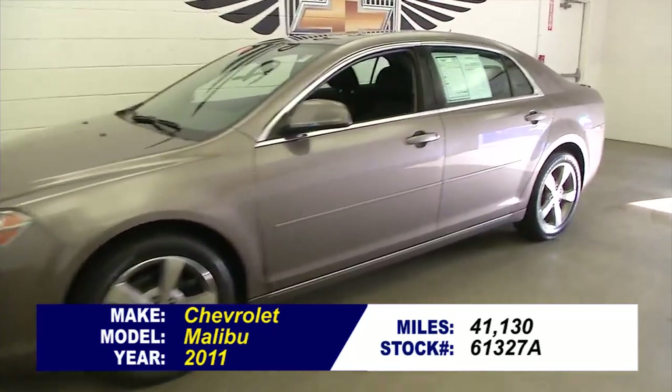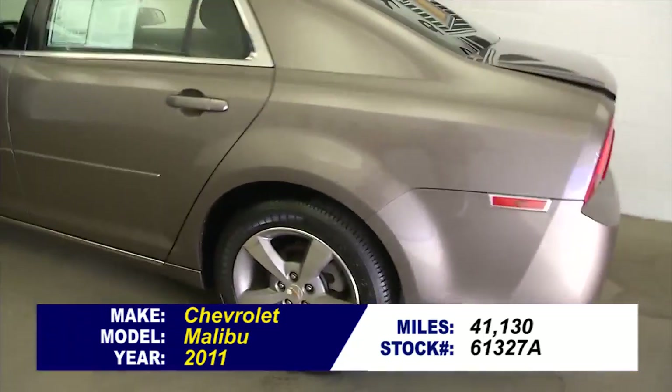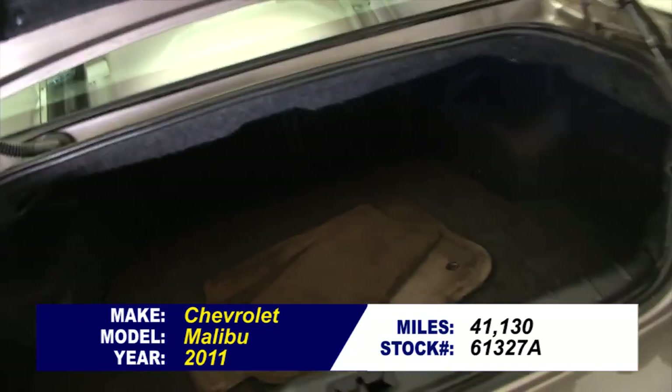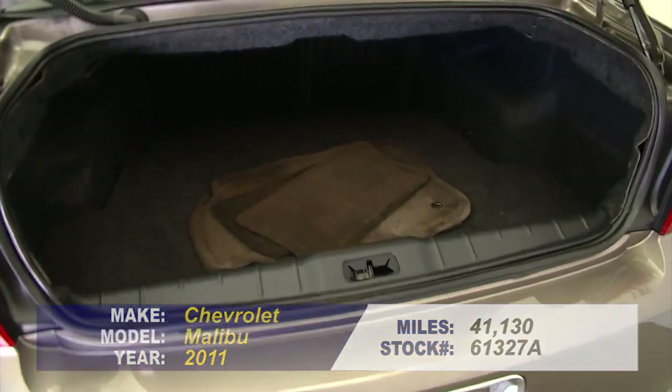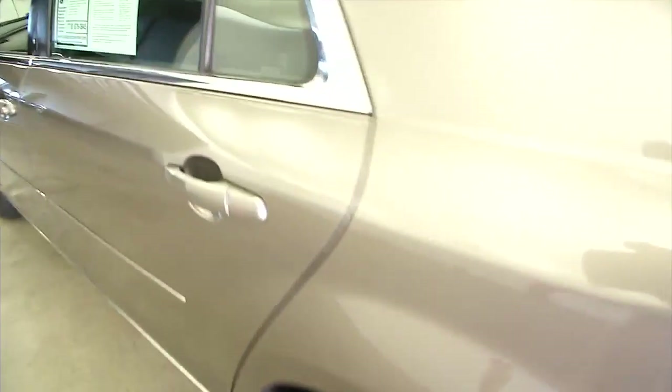Let's take a look at this 2011 Malibu, mocha steel exterior — basically a tan brown exterior. In this video walk-around, we're just going to start at the back here in the trunk and work our way to the front, so you can get a better idea of the condition of the vehicle.